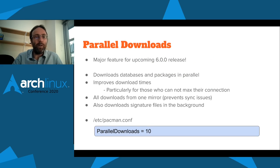The first thing I'm going to talk about is parallel downloads. This is already pretty much implemented and will be a major feature for the upcoming 6.0 release, which we hope to get out in the next few months, at least a beta release. What this does is download all the databases and the packages for updates in parallel, which improves download times quite a lot for those who cannot max their connection, either due to not having a close local mirror or having one that's not particularly fast. At the moment we download all packages from a single mirror because we'd run into a lot of mirror sync issues otherwise.